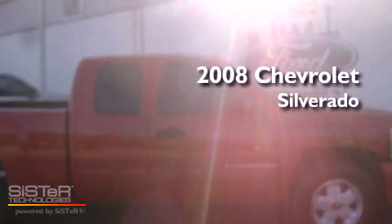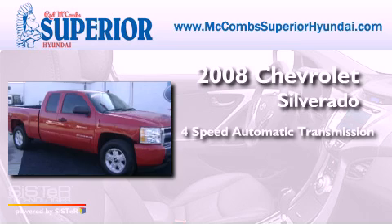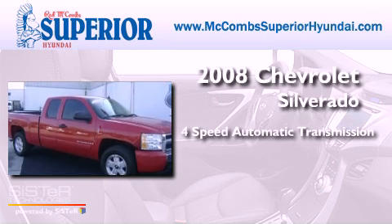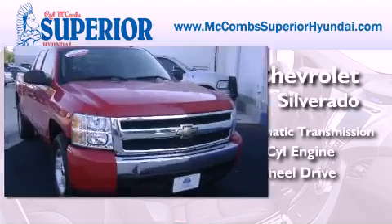This is a 2008 Chevrolet Silverado. This truck has a four-speed automatic transmission, a 5.3-liter V8, and the added capability of four-wheel drive.